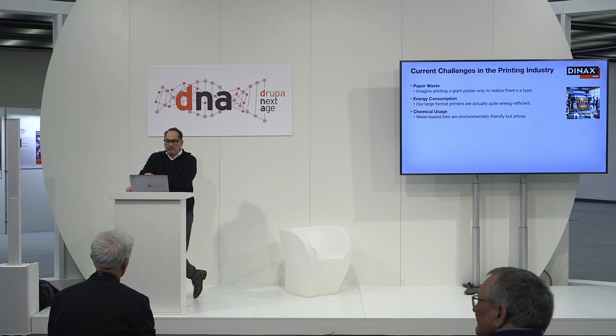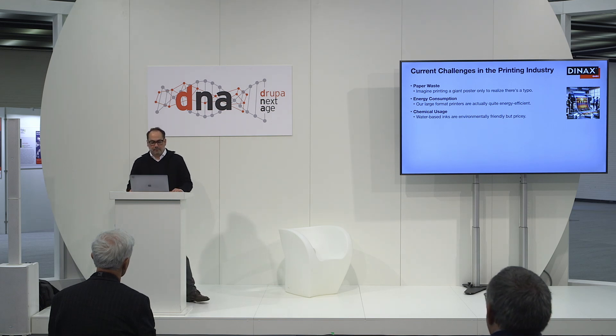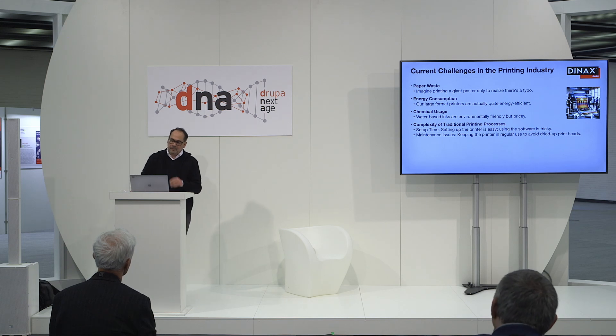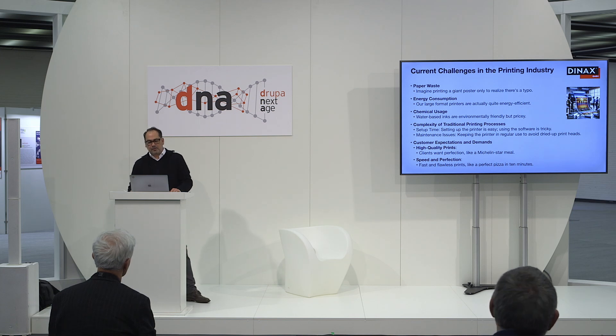While our water-based inks are environmentally friendly, they are pretty pricey — like buying organic kale: good for the planet but bad for the wallet. Setting up a printer is a breeze — plug it in, press a button and you're ready to go. But using the software to run the printer, that's where it gets tricky. It's like assembling IKEA furniture without the instructions in the dark. Customers today expect miracles and they want them yesterday. Banners and posters must be perfect, cheap, and printed in the highest quality possible — high standards, no compromises. They want their prints fast and flawless, no smudges, no delays, just pristine prints ready for the spotlight.